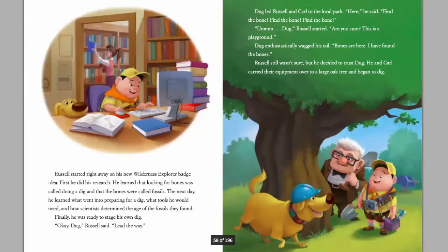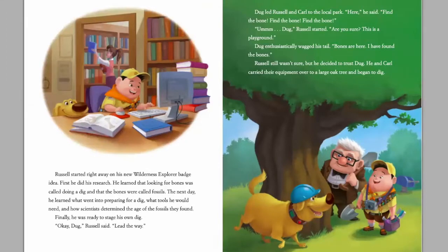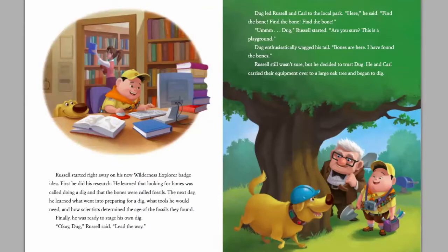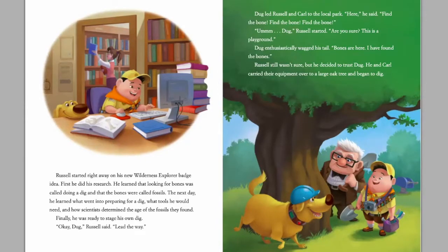Russell started right away on his new Wilderness Explorer badge idea. First, he did his research. He learned that looking for bones was called doing a dig, and that the bones were called fossils. The next day he learned what went into preparing for a dig, what tools he would need, and how scientists determine the age of fossils they found. Finally, he was ready to stage his own dig. 'Okay, Doug,' Russell said. 'Lead the way.'